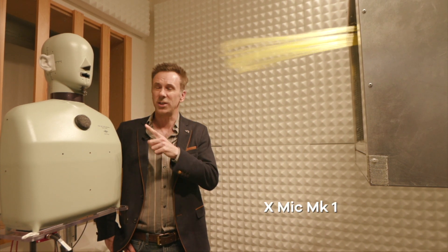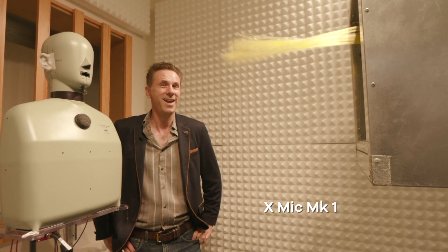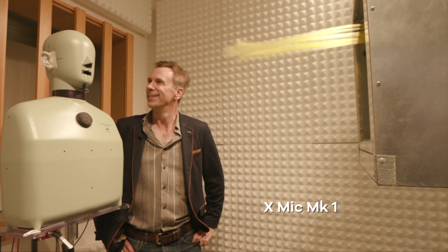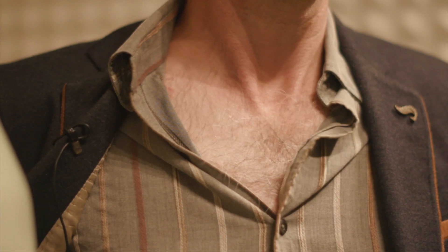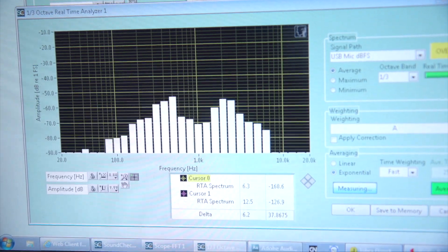However, if we switch to the X-Mic audio, I'm hoping you should still be able to hear what I'm actually saying. This really is maxing out the wind tunnel and even the prototype X-Mic is struggling — but it's still doing a lot better than our mic.